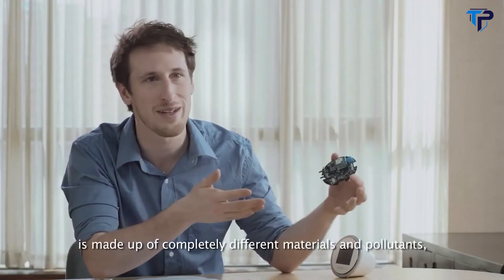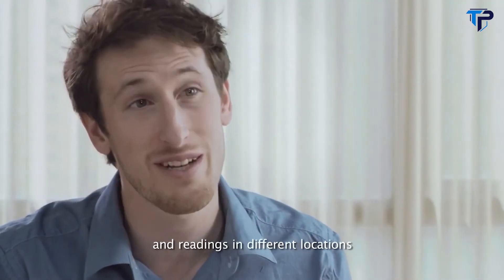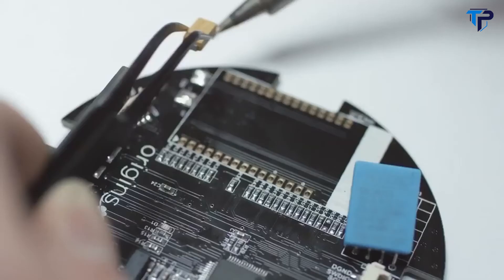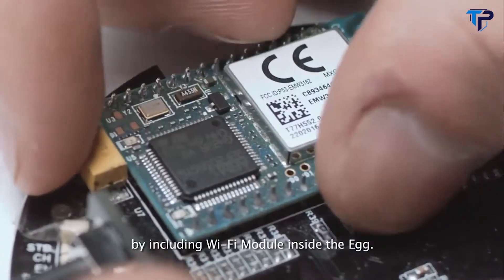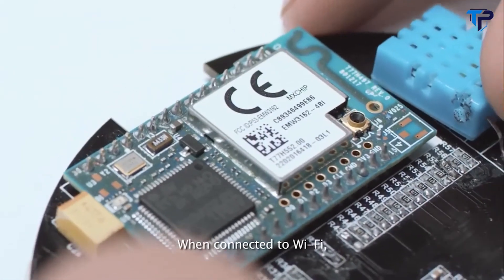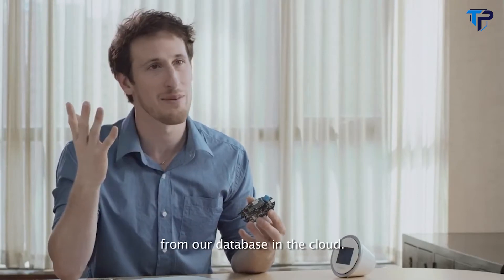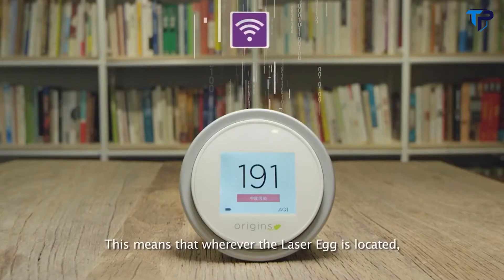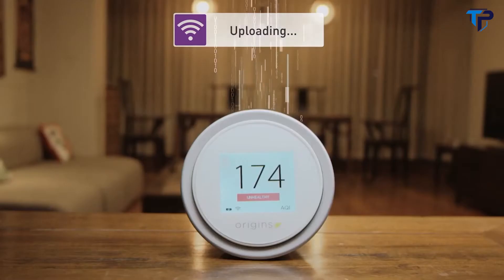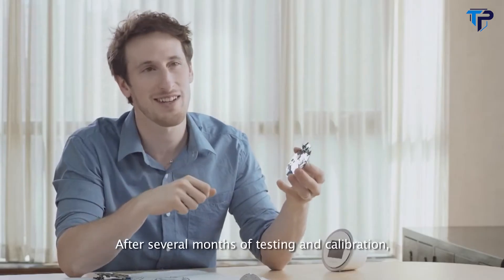In different parts of the world, particulate pollution is made up of completely different materials and pollutants, so making sure you have accurate calibrations and readings in different locations has always been a big challenge. We've solved this by including a Wi-Fi module inside the egg. When connected to Wi-Fi, the Laser Egg will locate its current position and download the correct calibration from our database in the cloud, meaning wherever it is located, the numbers you see will always be accurate.